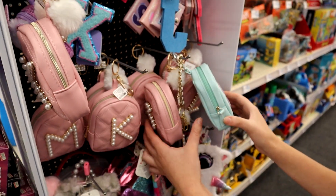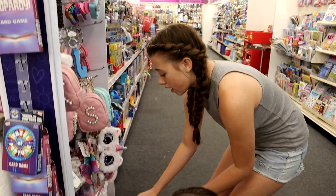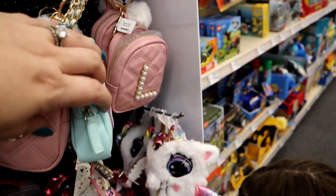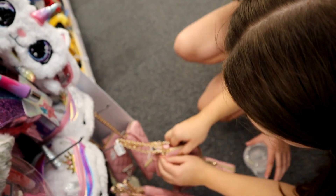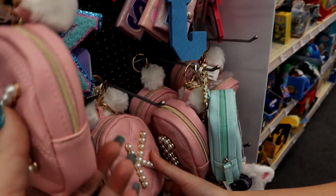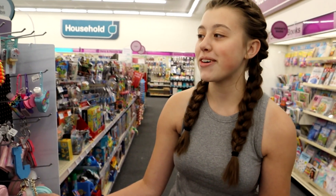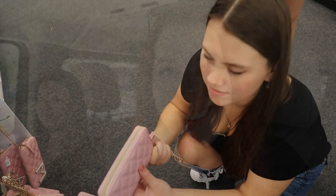We were almost done but Gabrielle got distracted by tiny backpacks — she's looking for a G initial, or a W will work. They're always out of G, which is probably a popular letter. We don't see G or W right now. You know who would love one if they had a G? Gemma — she would love that. Gabrielle was kind of thinking more for herself, but also the five-year-old would love it too.